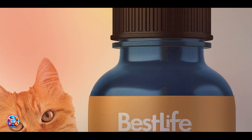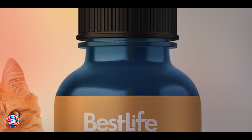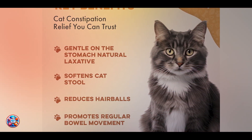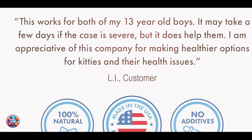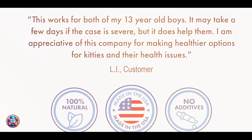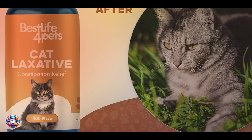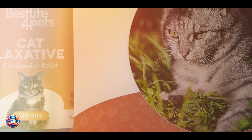Benefits and usage: the benefits include easing the passage of hairballs and reducing associated discomfort. Laxatives are administered orally or added to food as directed by your veterinarian, providing targeted relief. Usability involves following your veterinarian's instructions carefully regarding dosage and administration. Laxatives are suitable for cats struggling with frequent hairballs or those with underlying digestive issues.